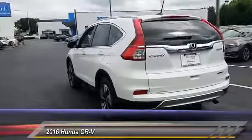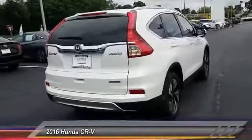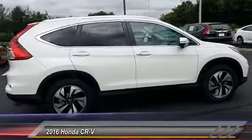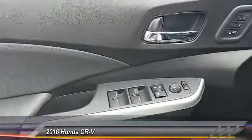This vehicle has less than 15,000 miles. Here are some of this vehicle's great options: lane departure warning, stability control, navigation system, anti-lock braking system, power lift gate, keyless entry, traction control, all-wheel drive, steering wheel audio control, and backup camera.